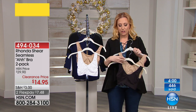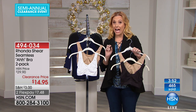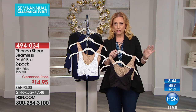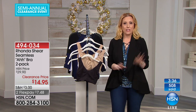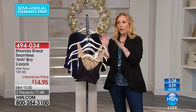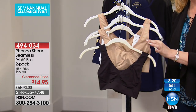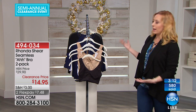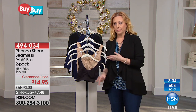We have the final quantities of the two-pack that was $30 — so it was $15 a bra. Now they're $7.48 a bra. So if you happen to be turning on the TV while you're making potato salad or a pie for Christmas, and you're an Awe bra fan, you might want to get out your computer or pick up the phone and order these.